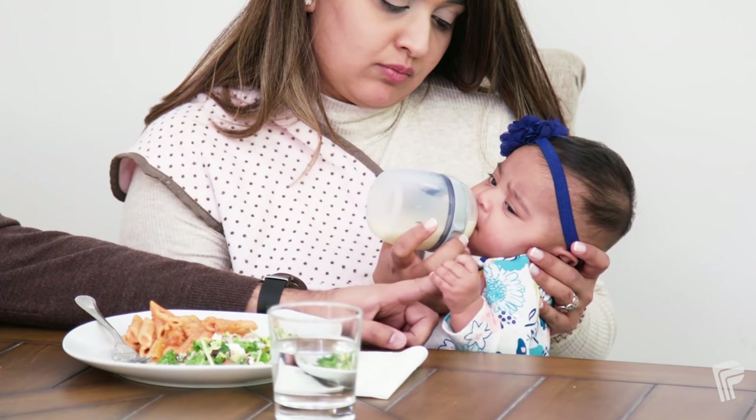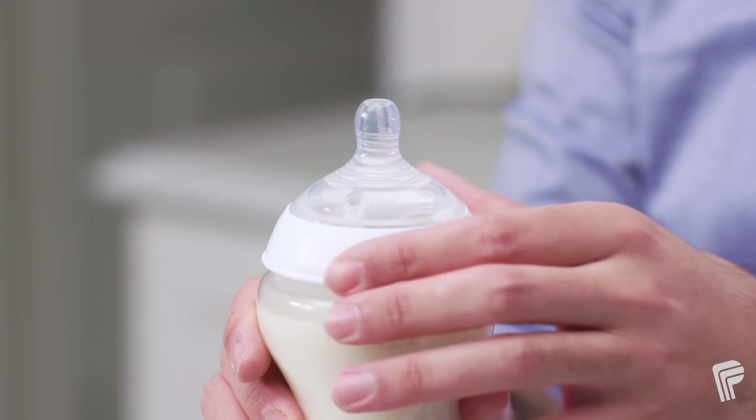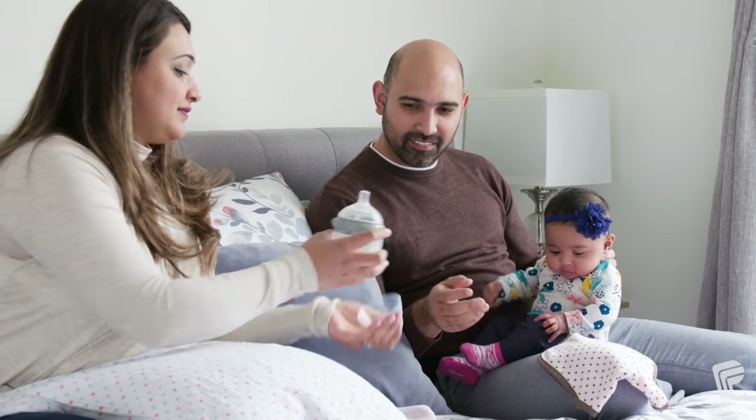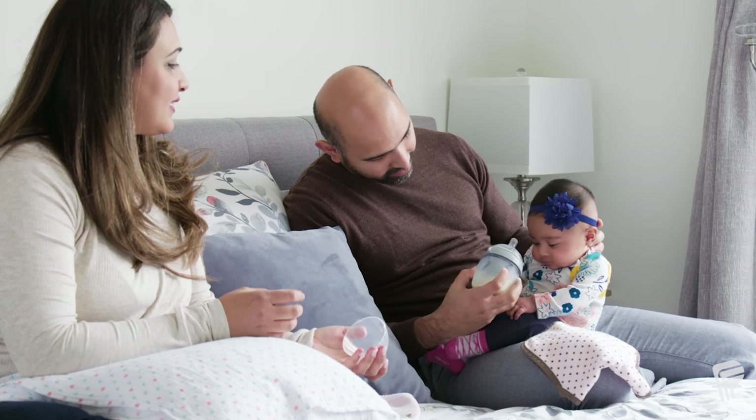This video will show you how. Use bottles that have a wide-based, slow-flow nipple. Hold your baby in an upright position, supporting their head and neck with your hand.